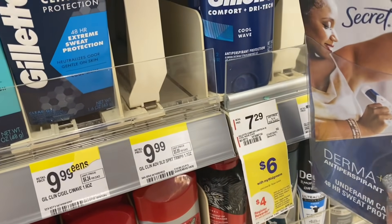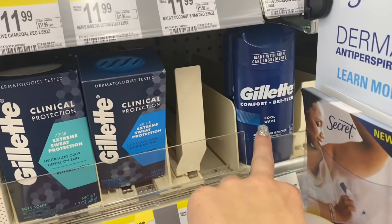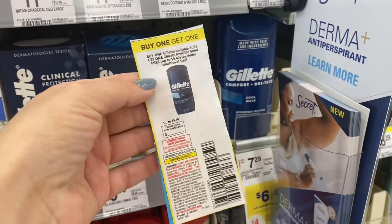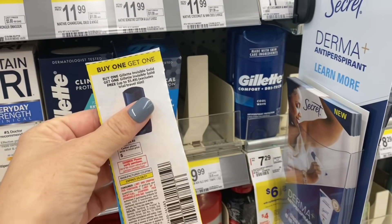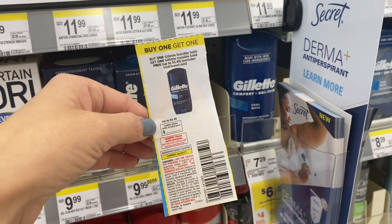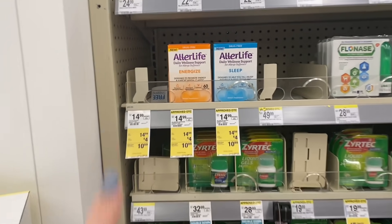I'm doing the buy three get a $5 register reward deal. I'll grab two of these — it has to be the solid, not the cool wave — because there is an ibotta rebate for $1.50 back each. We have a buy one get one free coupon up to $5.49; these are two for $11 so it'll take off $5.49. Then I need to grab one more product to get back the $5 register reward. I got the coupons out of the May P&G insert — where I get all coupons is always listed in the printable breakdown.